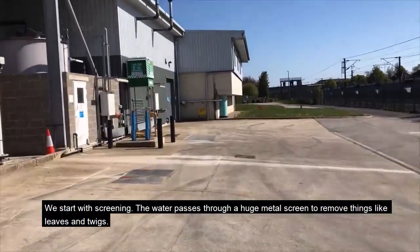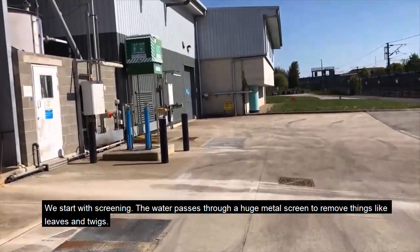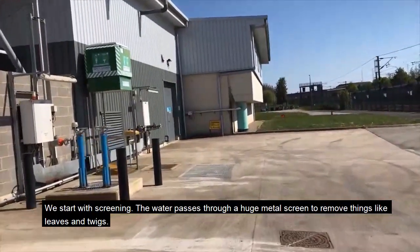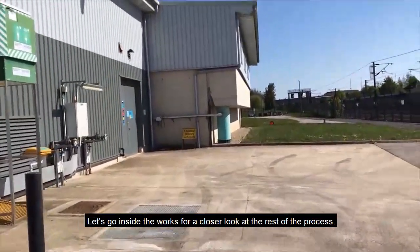We start with screening. The water passes through a huge metal screen to remove things like leaves and twigs. Let's go inside the works for a closer look at the rest of the process.